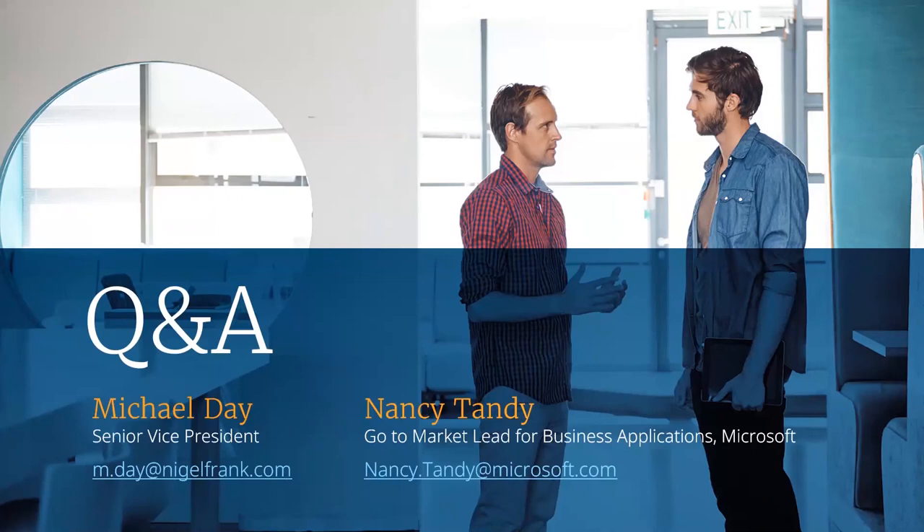There's a question around what certifications employers are looking for. Based on my knowledge of working with certain Dynamics partners right now, I know there's a lack of functional consultants around the finance area — finance, supply chain management, manufacturing. There's a huge demand for functional consultants, developers, solution architects, and that side of Dynamics. If you have that type of background or knowledge around finance and supply chain, that's a great area to go into. Every customer is screaming out for finance specialists and supply chain specialists right now — it seems to be the in-demand skill set today.